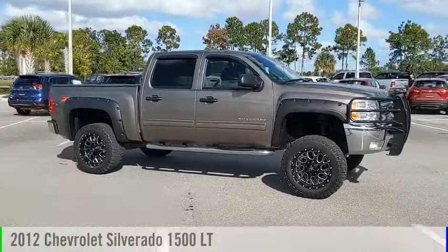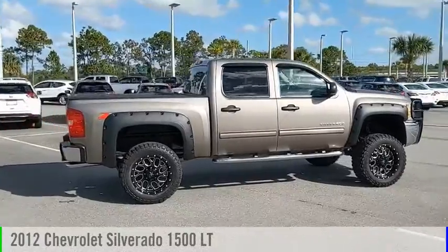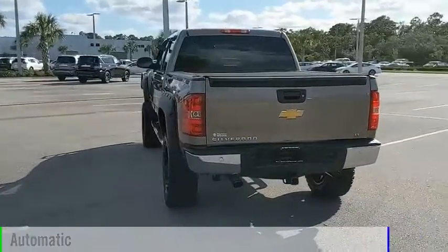Come test drive the 2012 Silverado 1500. This vehicle is powered by a four-wheel drive, eight-cylinder, 5.3-liter engine and comes with an automatic transmission.